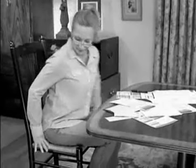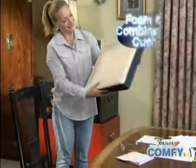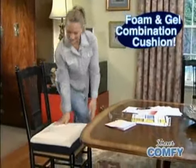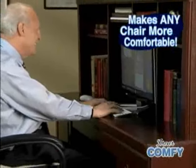Well, the problem isn't how you're sitting — it's the lack of support and cushioning. But now there's Forever Comfy, the revolutionary foam and gel combination cushion that puts a supple layer of support between you and your seat to make every chair more comfortable.